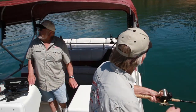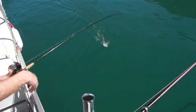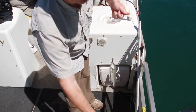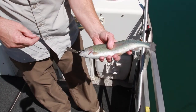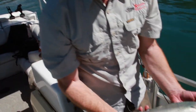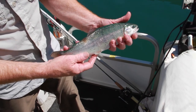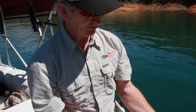Nice little rainbow. That's a Pit River strain right there — see how chunky they are. Look at the spots on their body — that's a really good eating trout with really bright pink meat. You can see all the spots on their body. That's a Pit River strain planter — see how chunky he is. He's been eating plankton, I'm sure.